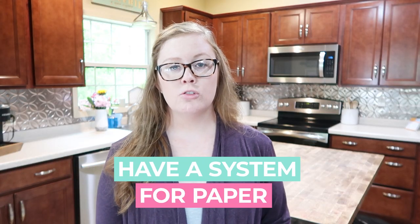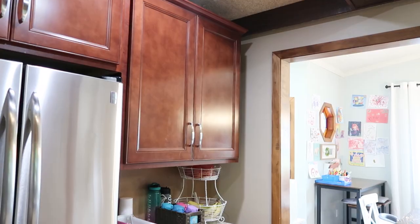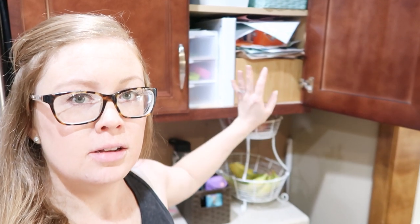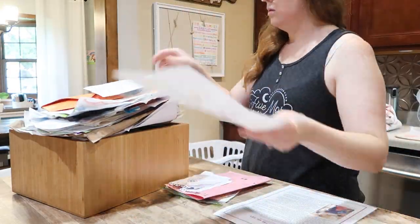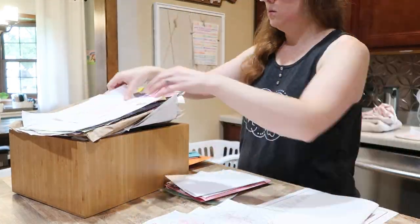My third home hack is to have a system for paper. One big source of paper clutter headaches in our family with three girls is the constant artwork and crafts they are making. So a few years ago, I added a nice wooden bin into our cabinet in the kitchen — in a central location where they're often doing artwork. This is where I just put any of their artwork that I think we might want to save. I'll usually put it in there for a couple of days, and if I realize they don't really want it, I might throw it away or recycle it right then.